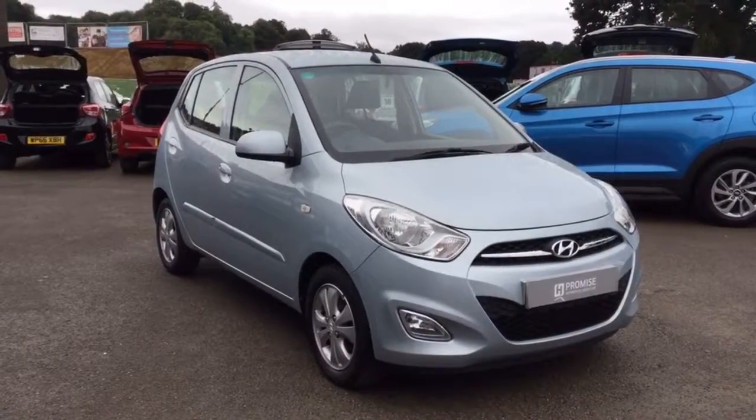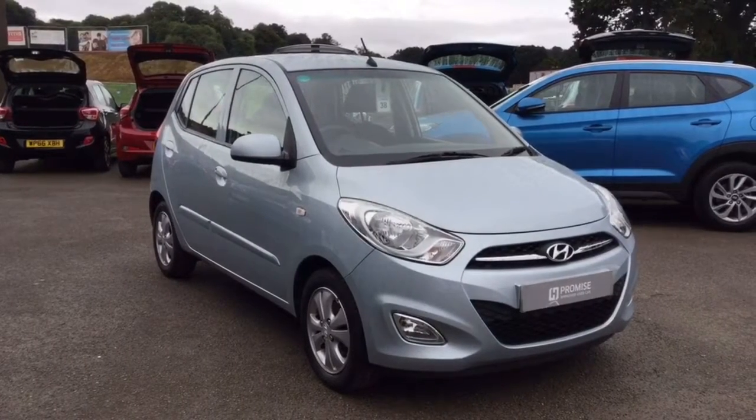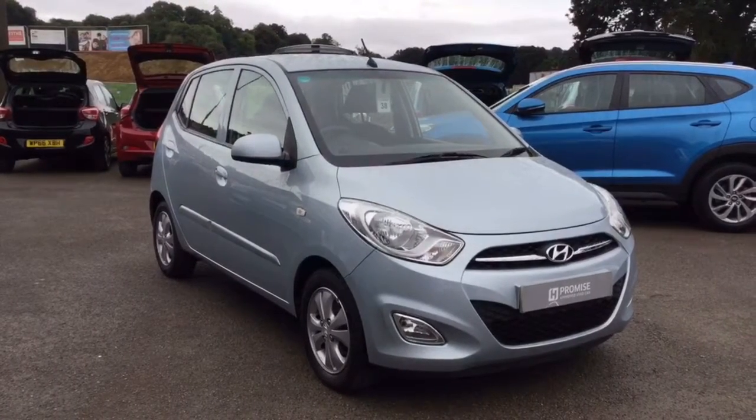Hello, I'm Nicky from Howard's in Yeovil. I'd like to introduce you to this Hyundai i10. I'm just going to give you a very quick tour and show you the general overall condition of the car.